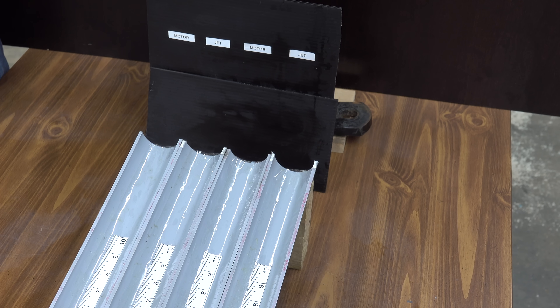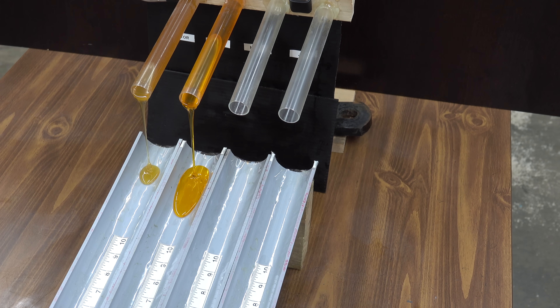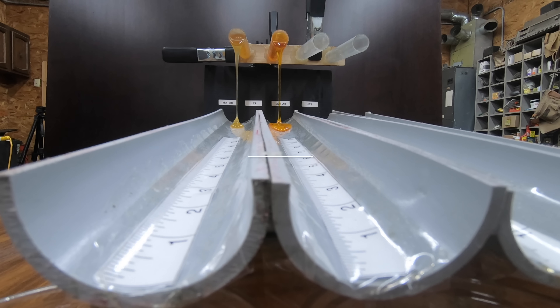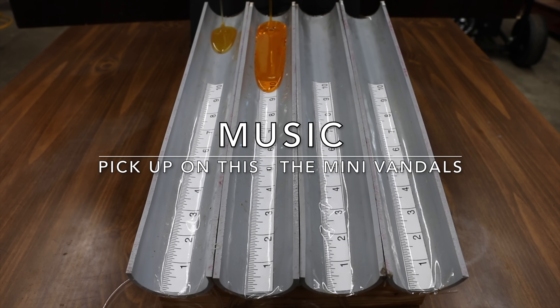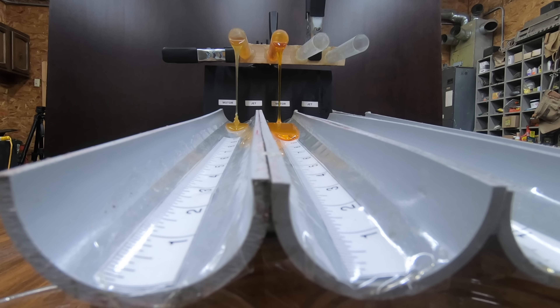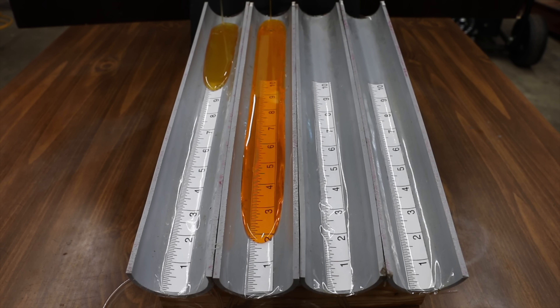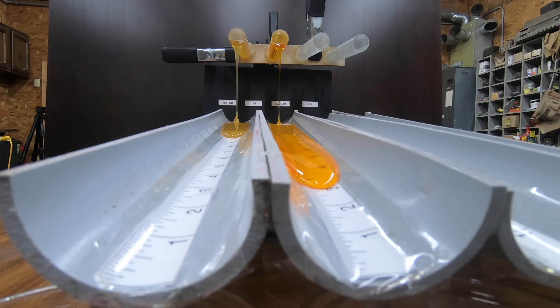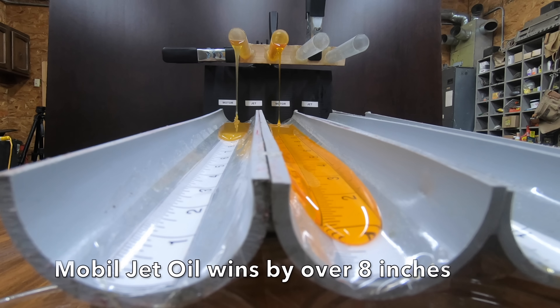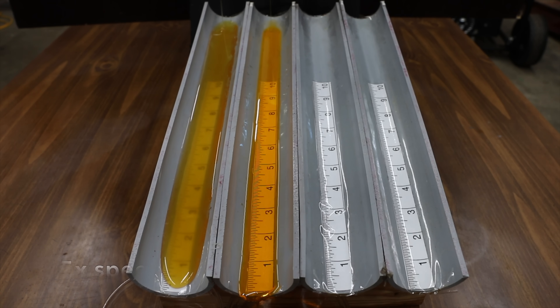The oil has been in the freezer for 24 hours, so let's see how well they perform in the cold flow test. The jet oil seems to be unfazed by the cold temperature — its pour point is minus 74 degrees Fahrenheit, about 30 degrees lower than the motor oil. It beat the motor oil by over 8 inches, which is very impressive.